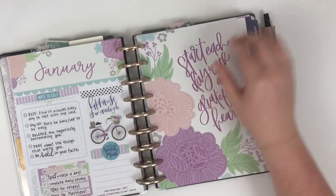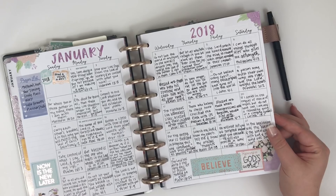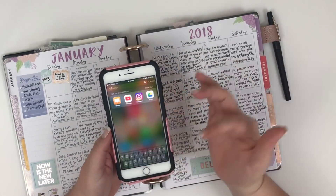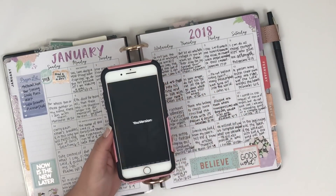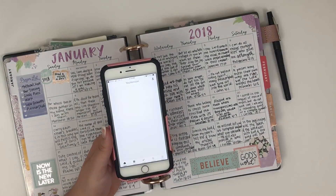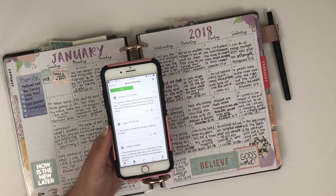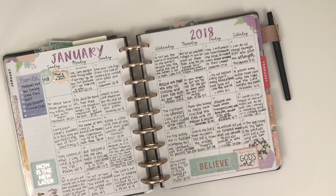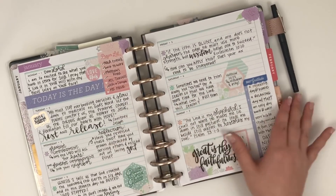This is my January monthly. I've been writing a verse a day and I've just been using the Bible app on my phone to do that. I scroll down, type in Bible, and it's titled Bible by YouVersion. Once you're in the app, you click on More, then click Verse of the Day, and it has a verse every single day for you to write in. Sometimes I have to shorten the verse because sometimes it's too long.